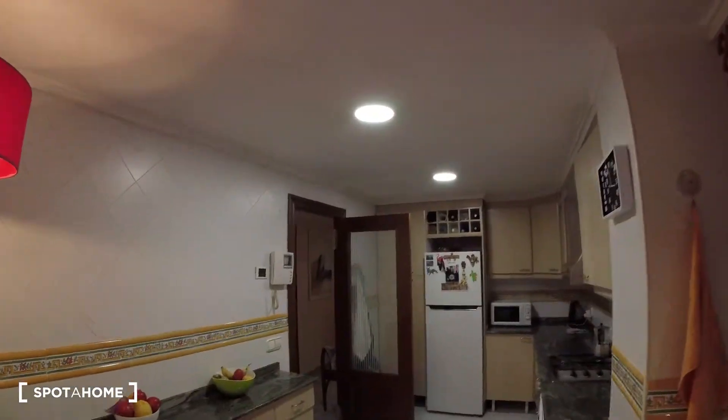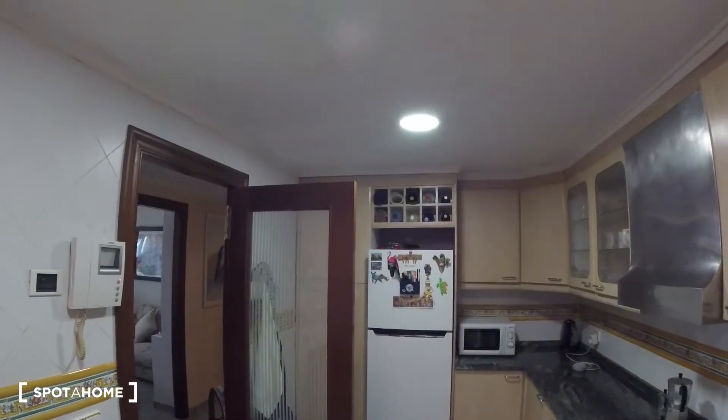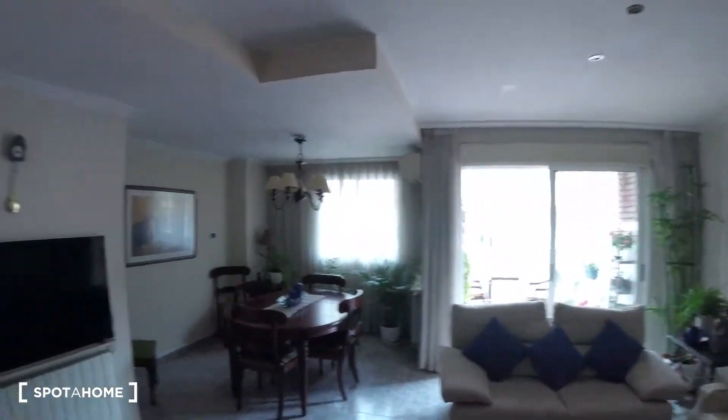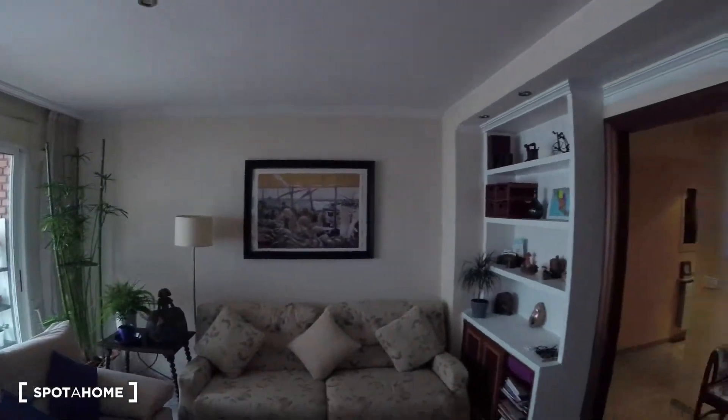Now we turn to this side and we're going to check out the living room, which is kind of in a straight line from the kitchen. We access the living room through this really wide open space — really nice and modern, really chill.